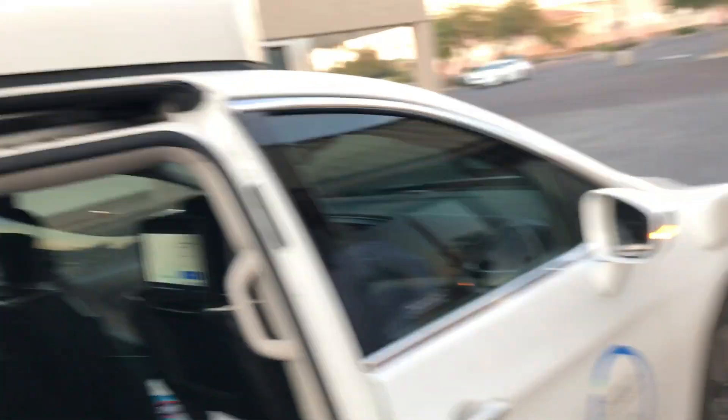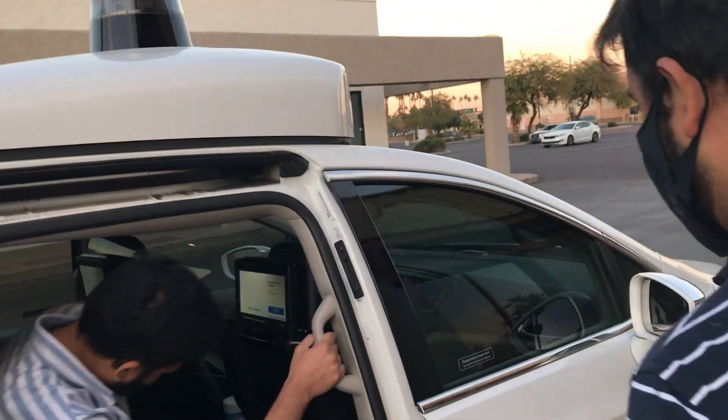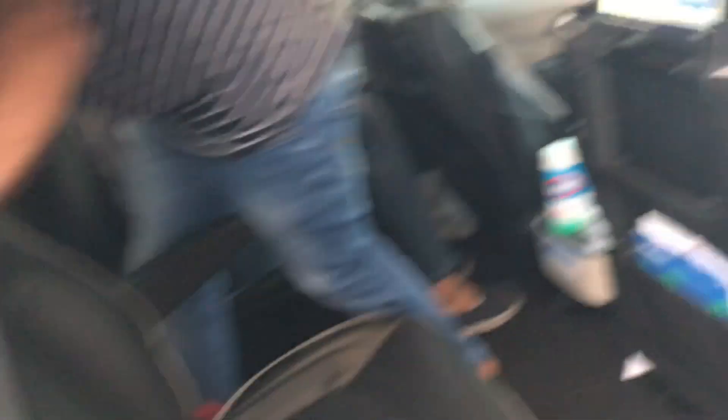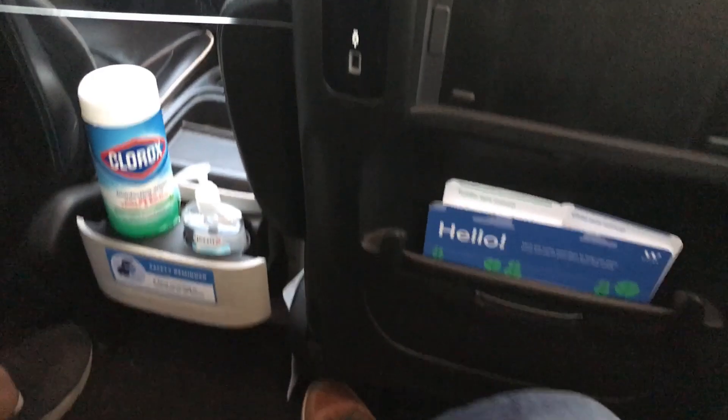We are entering the car now. Face coverings are required to enter the vehicle. When you're buckled up, it's ready — double-press the start ride button to close the doors and begin your ride. You can find the button in the app or with the right-side button on the ceiling panel between the front headrests.